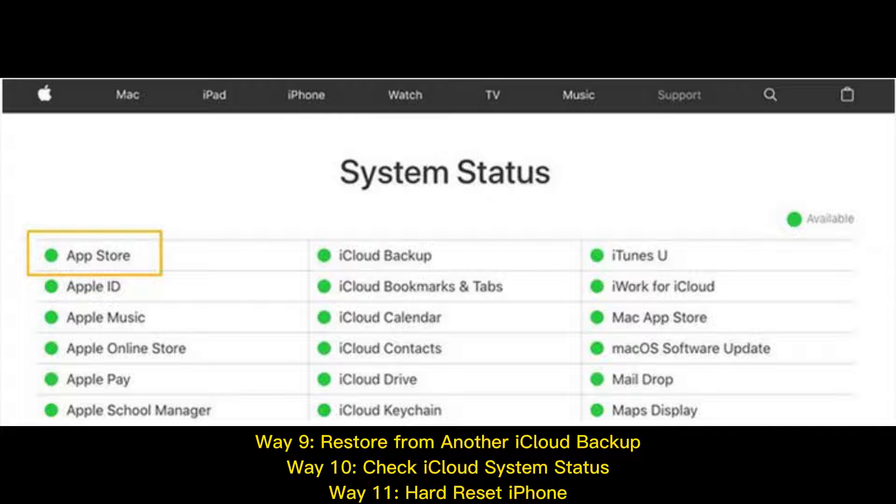Way 9: Restore from another iCloud backup. Way 10: Check iCloud system status. Way 11: Hard Reset iPhone.